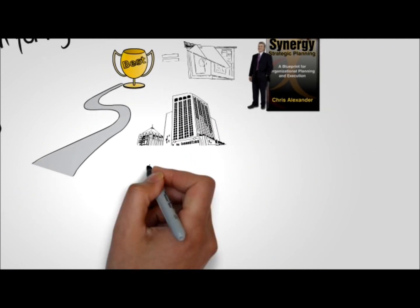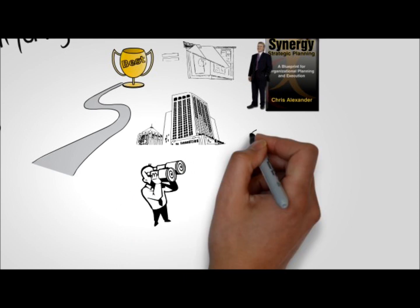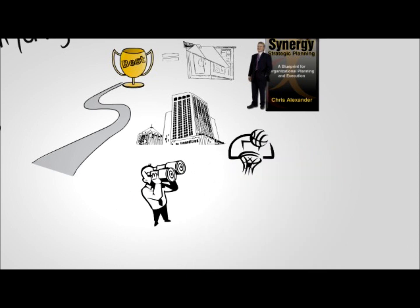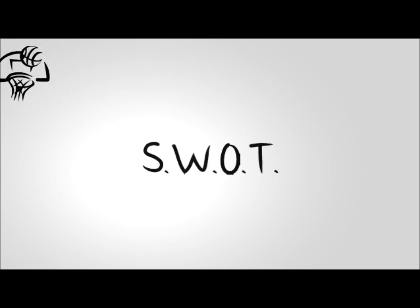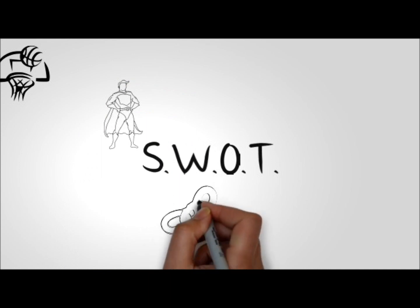Step 1 will show you how to create a clearly defined vision, a clear set of values, and a compelling, challenging company-wide goal. Step 2 takes you through a detailed SWOT analysis to determine a clear framework of your company's strengths.